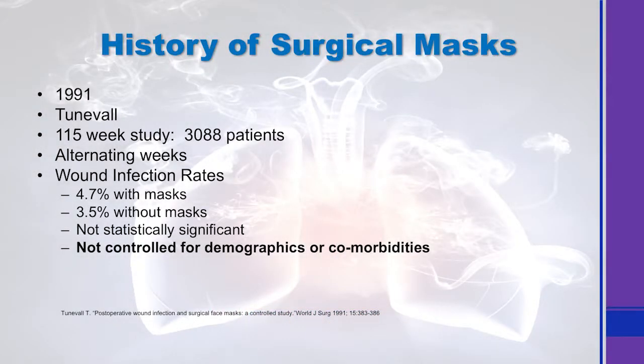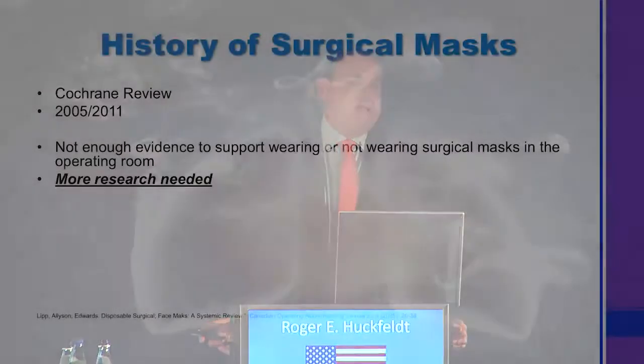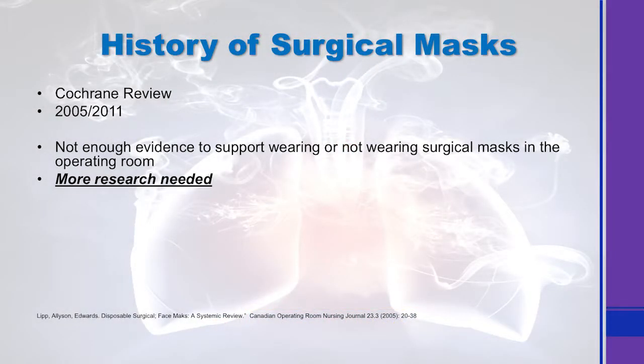In 1991, another study with over 3,000 patients showed there wasn't any real difference in wound infections if the staff wore masks or if the staff didn't wear masks. But again, it wasn't controlled for demographics and it wasn't controlled for comorbidities. There are now three Cochrane studies that have looked at all of the data. The 2005 and 2011 reviews basically said there's enough data to say that we just don't know, and before we abandon a practice that we all use, we need some more research.